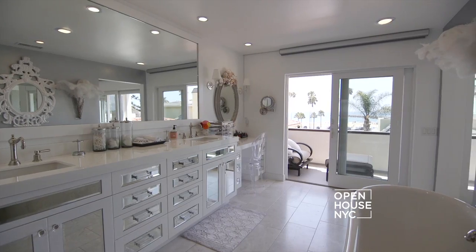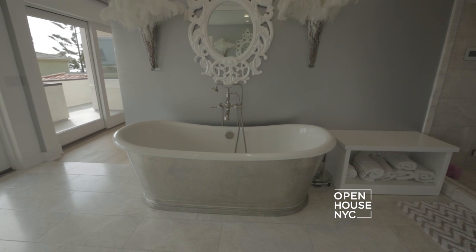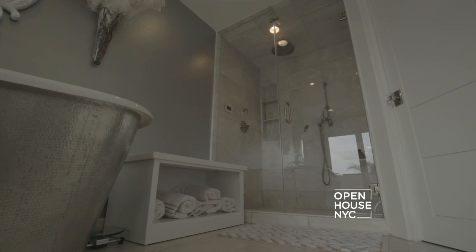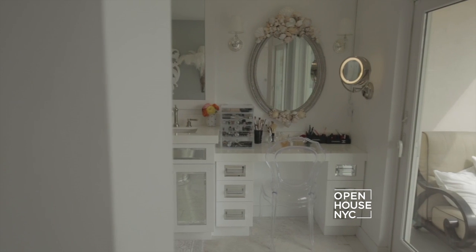So here we are in my master bathroom. This is one of my favorite places to be because I can sit in my polished nickel freestanding tub, then go into my steam shower, and after I'm all done I can put a little mask on and sit at my vanity and do my makeup.